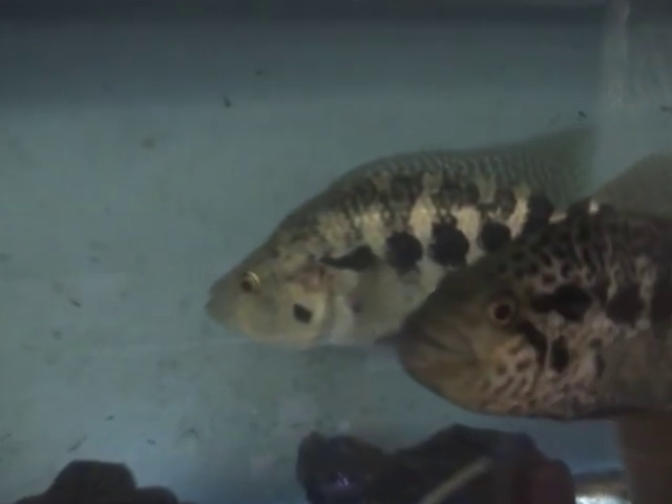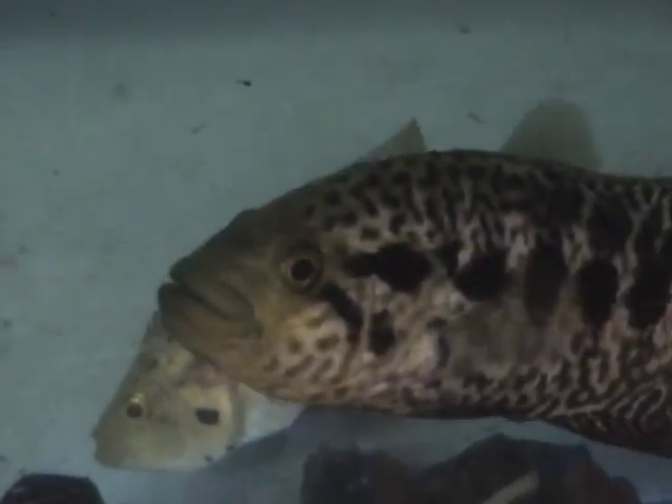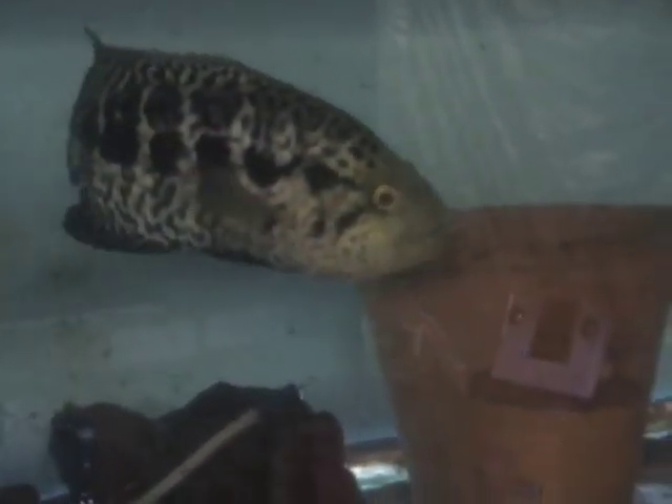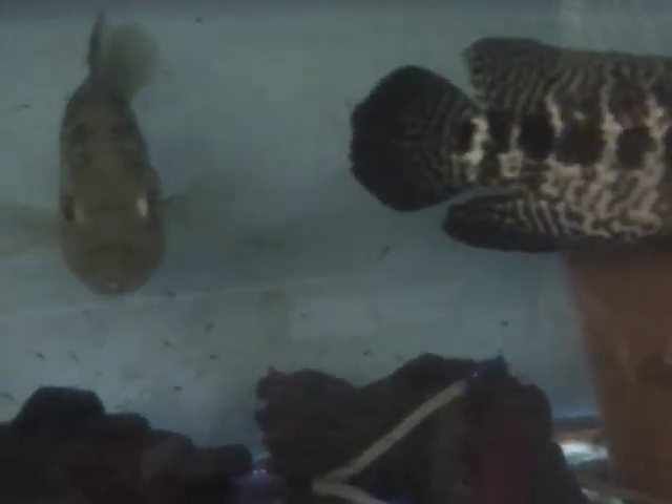This is the Parachromis managuensis, the Jaguar cichlids. These were an F1 pair. I actually got a load of fry from Oddball Express, Ian Jordan - he shipped me some fish and put a bag of fry in there, about 10 or 12 fry. I grew them on and, Jaguars being Jaguars, they picked each other off and I was left with the pair.